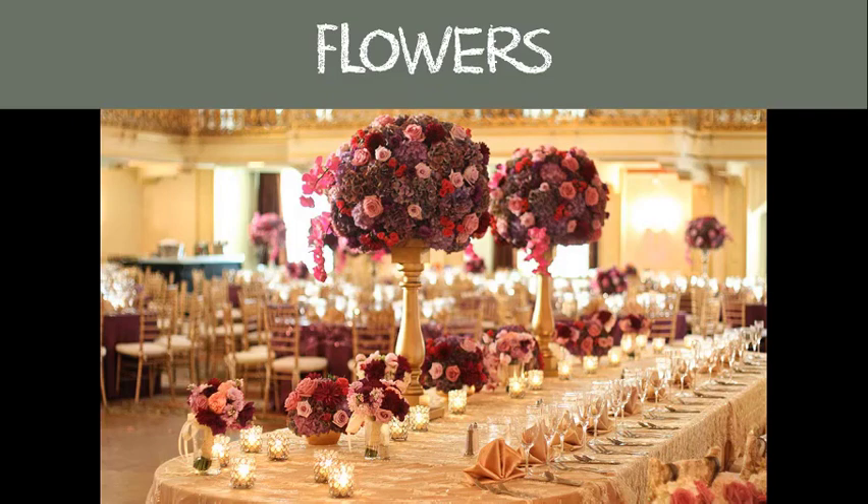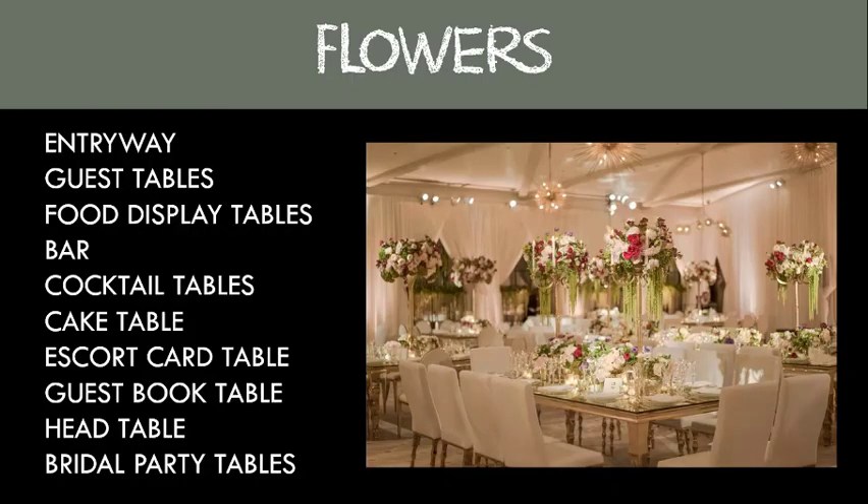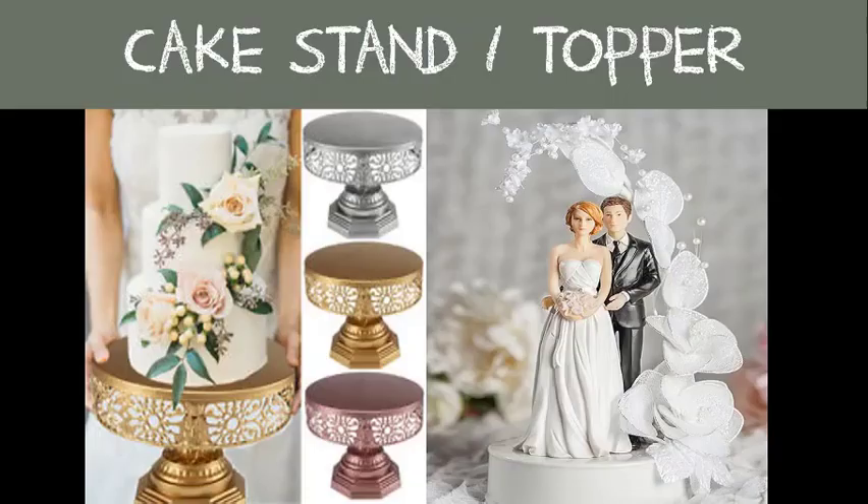Flowers are used to dress up and decorate your reception space. They go on your tables, food display tables, centerpieces, head tables, bar, and cocktail tables. If you choose to use flowers to decorate your reception space, you may incorporate them in entryways, guest tables, food display tables, bar or bars, cocktail tables, escort card tables, guestbook tables, the head table, and the bridal party tables.